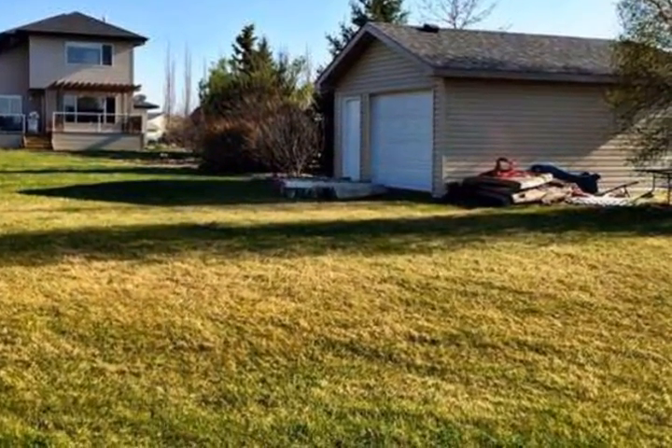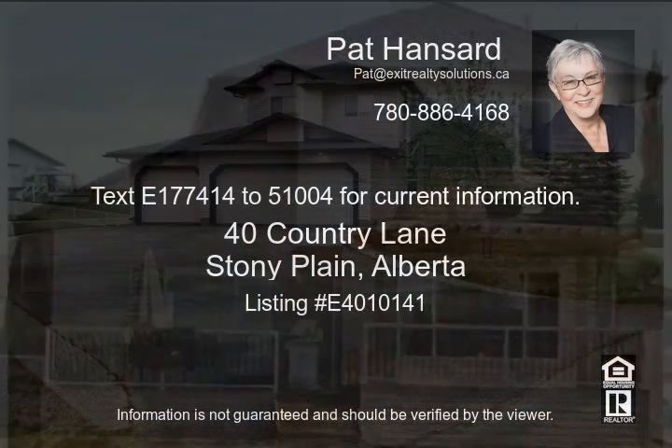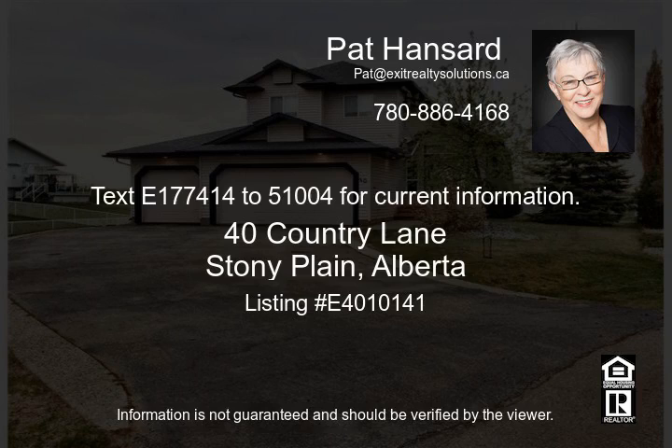Exterior attributes include a triple garage, 2-tier deck, pergola, and cobblestone walkway to fire pit — all this on an almost one-acre lot. Family space for growth and memory making for years to come.